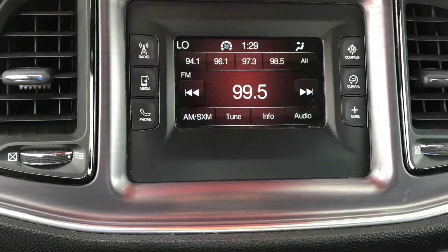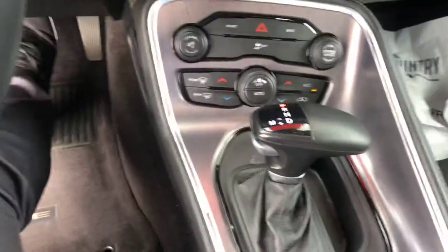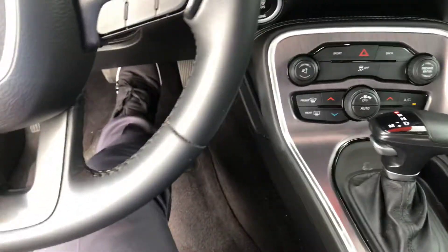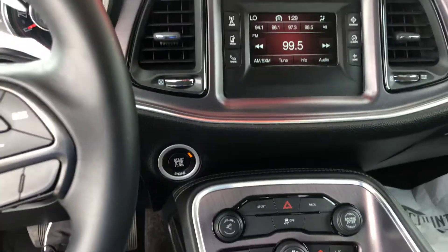We're quick, I'm going to show you the trunk. We're going to have a huge trunk. You can probably put some tickets in here if you want to, or groceries. We're going to have a stroller. And you're going to have a really beefy space.